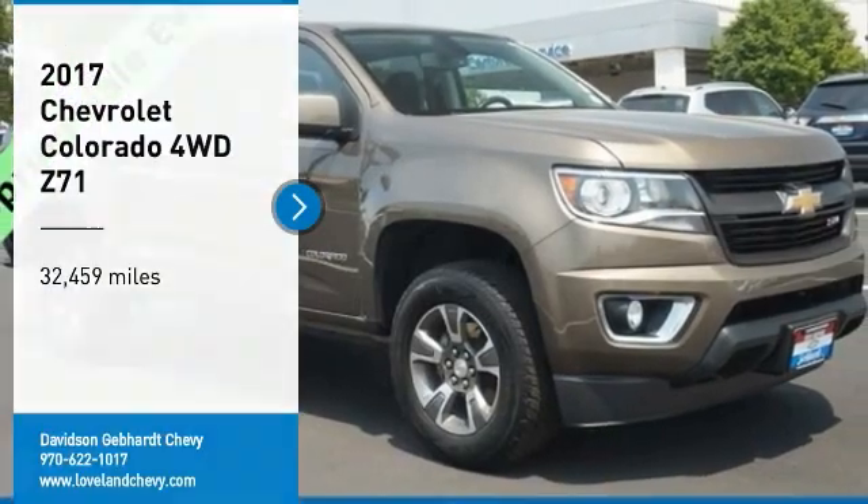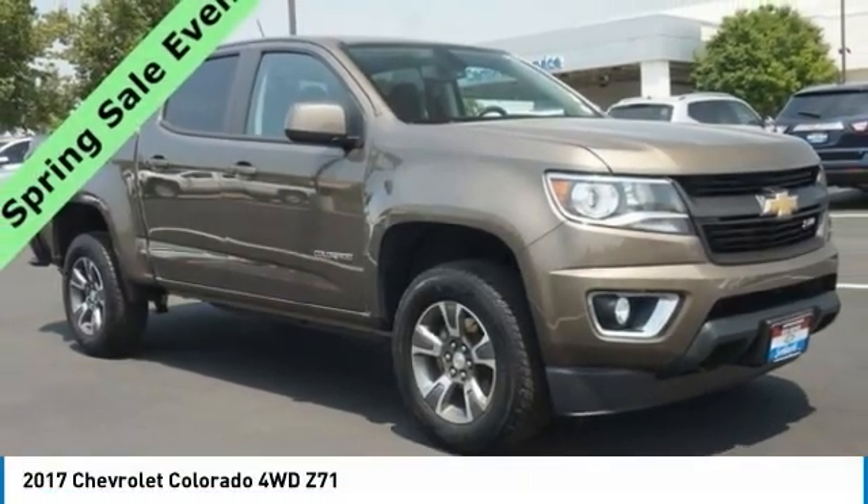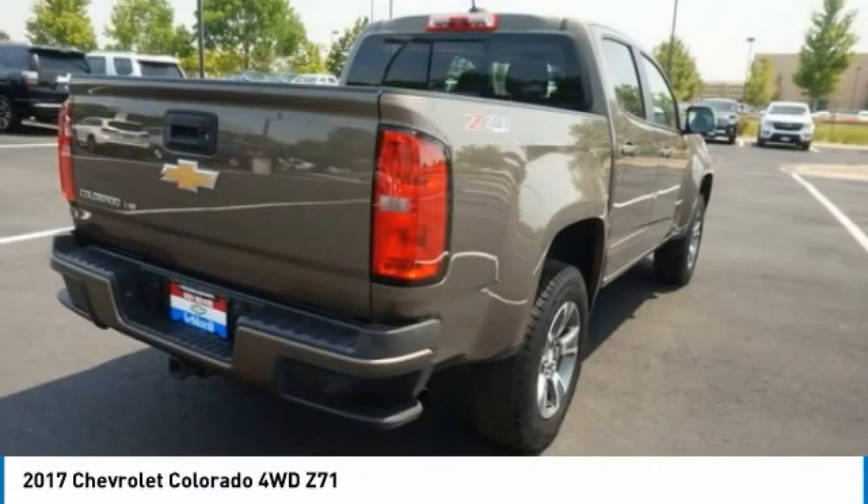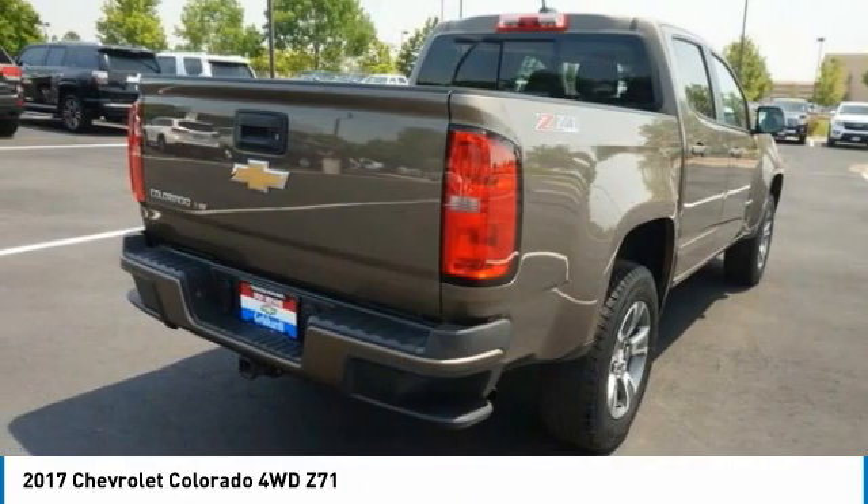Looking for the right vehicle? Check out the 2017 Colorado. Great hauling capability, powerful, rugged, and a great Chevy price. Colorado is it.